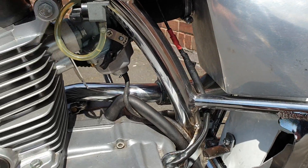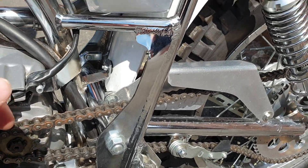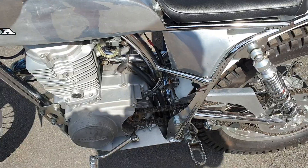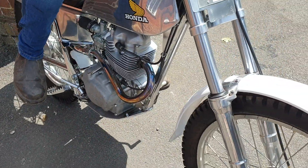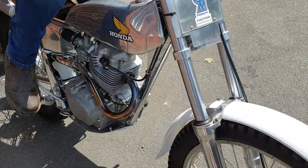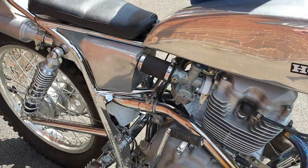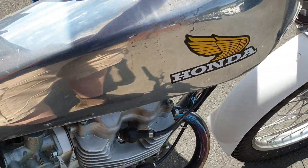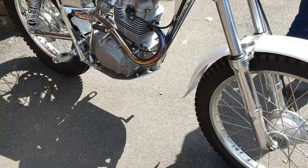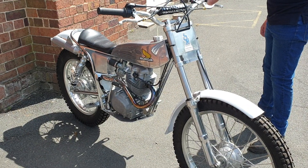Grab hold of it Charlie, give her a kick — you've got to kick it. There she is — third kick, was that Charlie? He was frightened of it, bless him. But there you go, she runs. Beautiful machine, there you go.